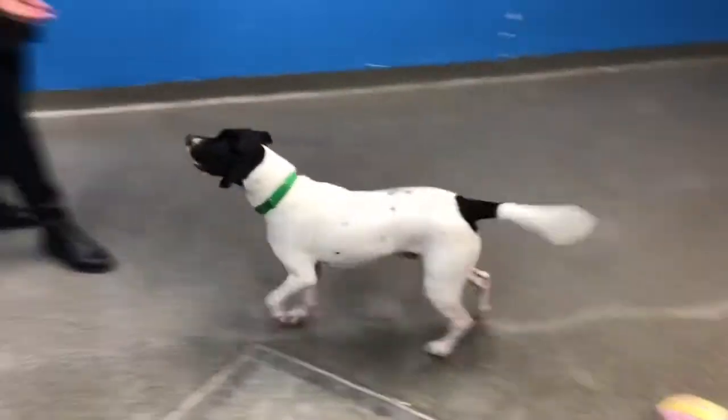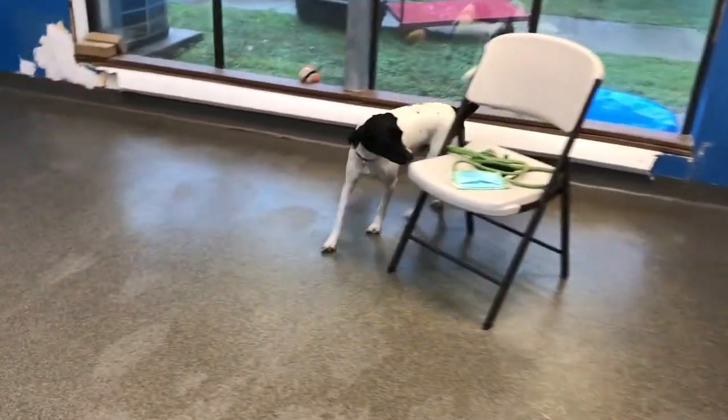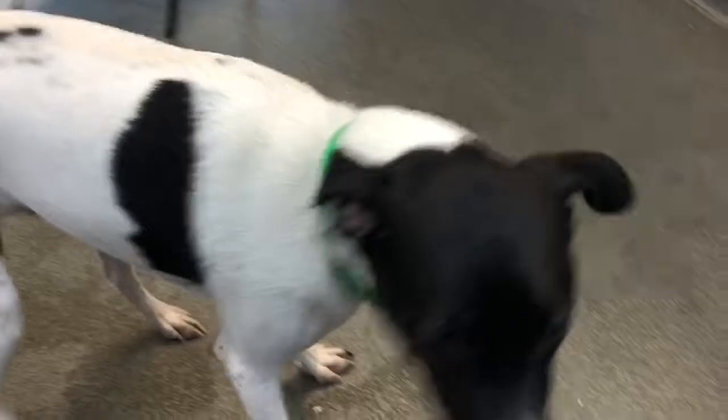He's a little on the shy side. We don't think he's ever lived with kids or other animals. However, there's a first for everything and we don't know a whole lot about him, but he is very sweet and very cute. He's about 40 pounds, neutered and ready to go home.